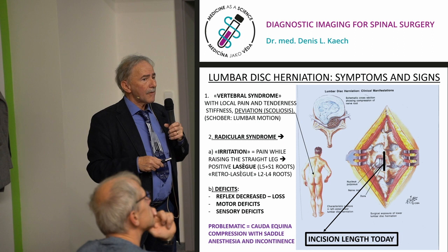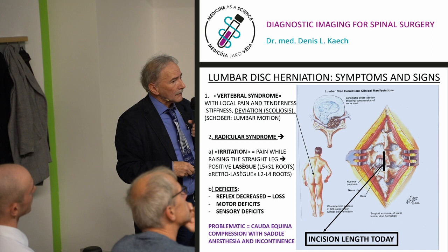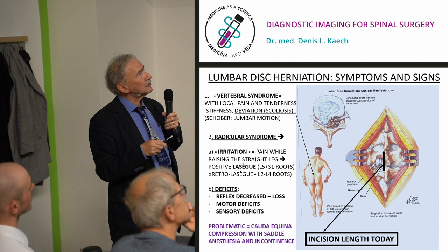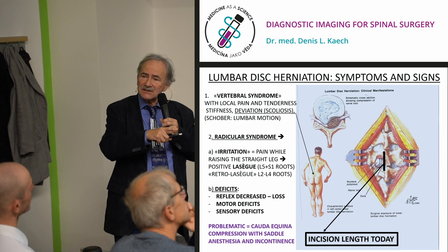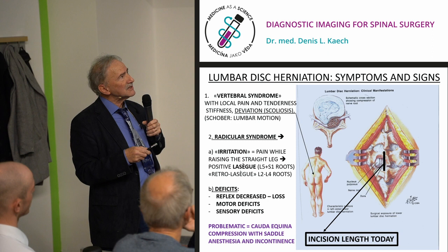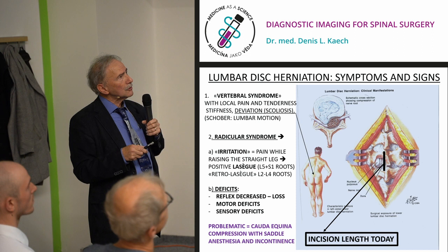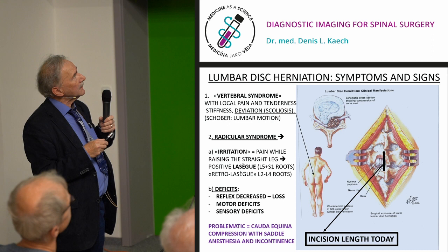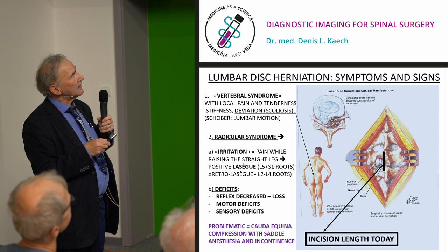Imaging is important but you must have clinical findings — the examination is paramount. The vertebral syndrome presents with pain, scoliotic deformity, decreased lumbar motion, and tenderness on pressure. You can try local anesthesia of a facet joint to decrease pain, but if the problem is mainly neural compression it won't help much. The degree of neural compression determines whether surgery is needed: with little compression, conservative treatment; but with motor deficits, paresis, and sensory deficits, surgery should be considered.